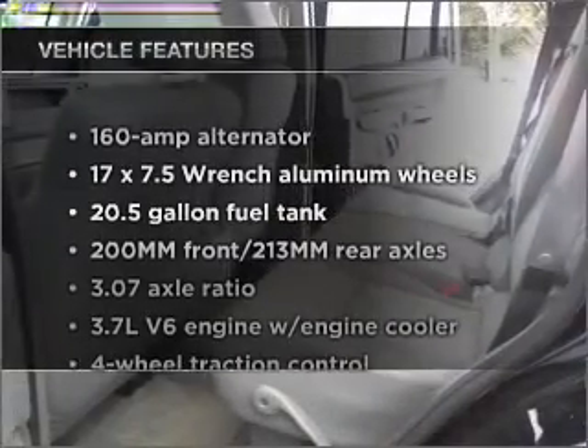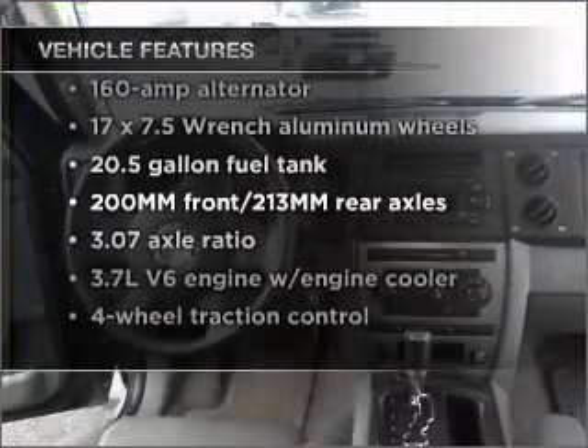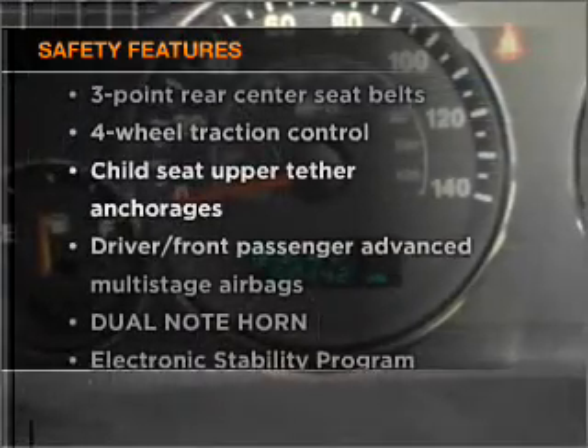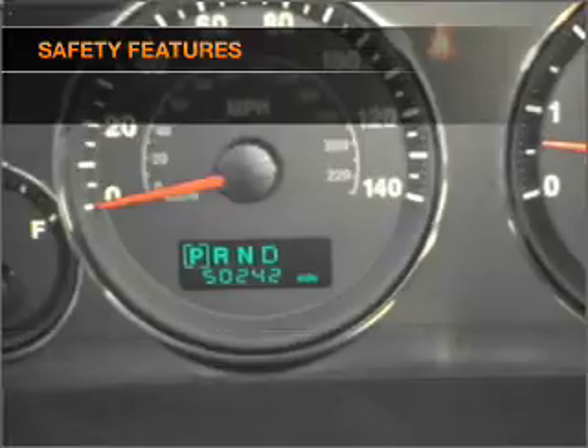Check out the list of features that this vehicle is equipped with — they are sure to add to your driving experience in this great ride. If safety is a high priority, rest assured knowing that these top safety components are included. Call today to schedule a test drive.